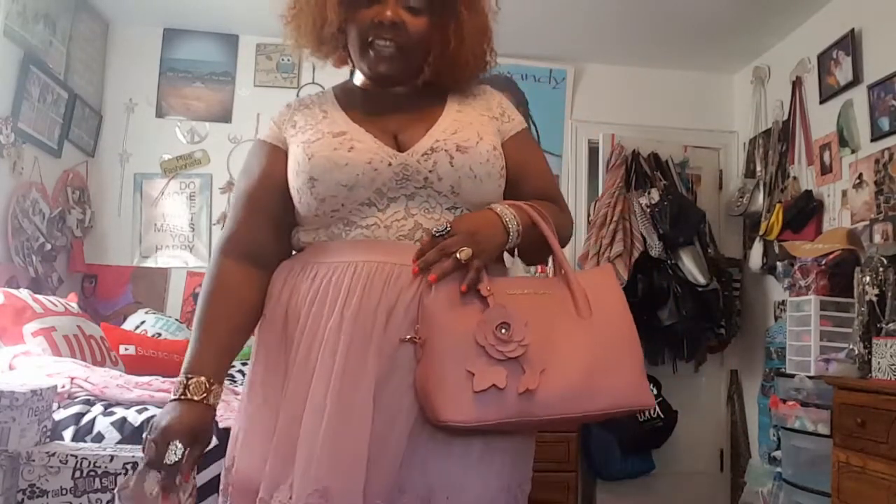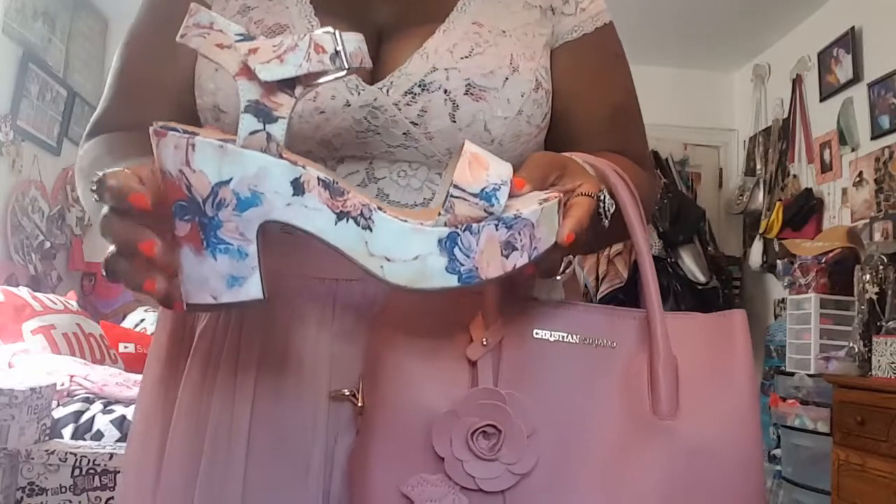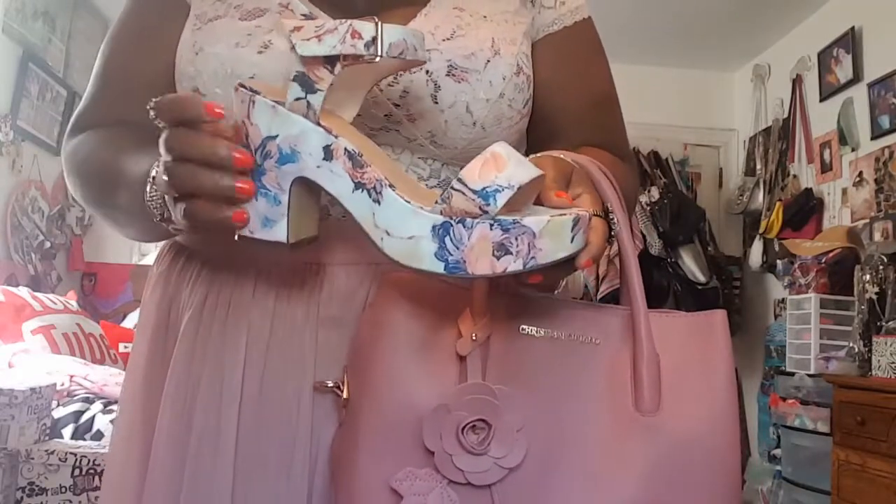Hey y'all! This is gonna be an outfit of the day — what I'm wearing to a 50th birthday party, and it's gonna be elegant. We're going to start with my shoes first because I'm tired of holding them.